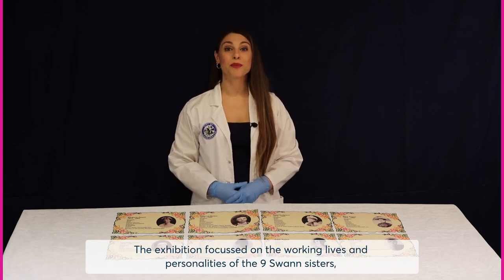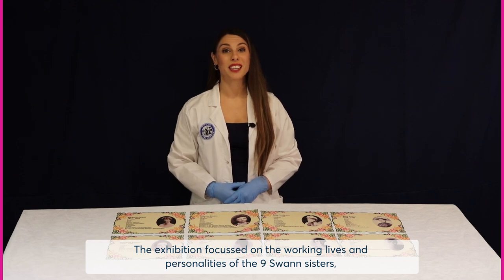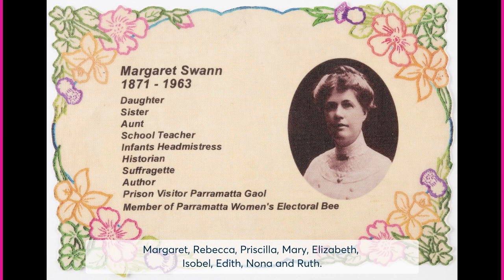The exhibition focused on the working lives and personalities of the nine Swan Sisters: Margaret, Rebecca, Priscilla, Mary, Elizabeth, Isabel, Edith, Nona and Ruth.